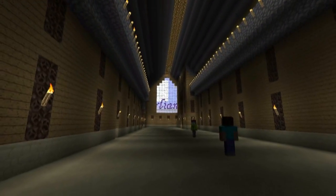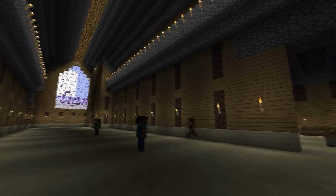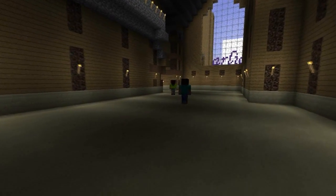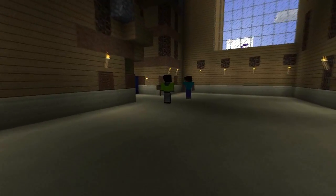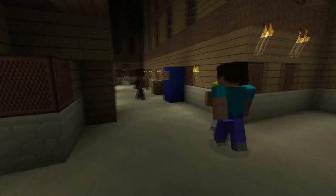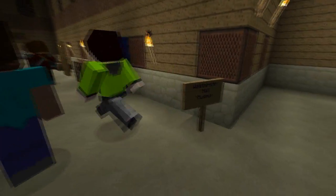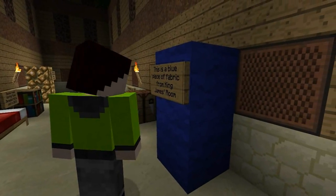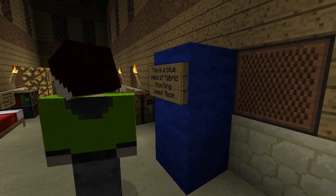Can we go down to the museum now? Sure. It's down here at the end. I helped make this museum. It's pretty cool. It's funny. The Wooden Semester Hall Museum. Let's hear what these say. What's King Henry? This is a blue piece of fabric from King James' room.